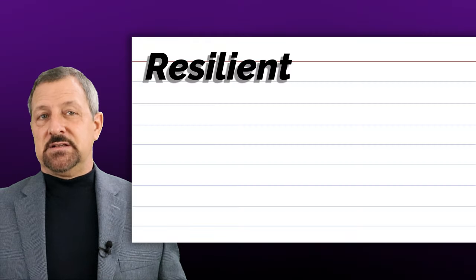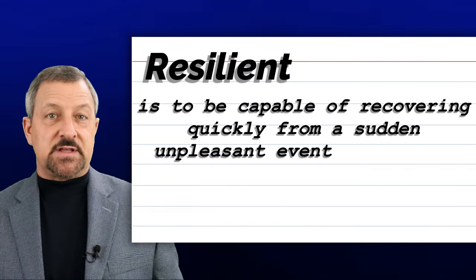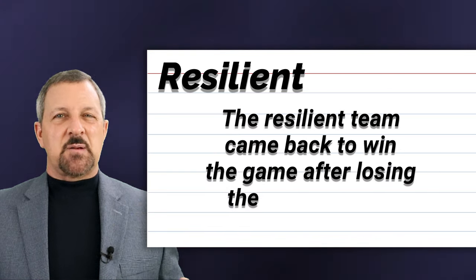The seventh word is resilient. Resilient is to be capable of recovering quickly from a sudden unpleasant event, such as an injury or unfortunate event. When resilient is used in a sentence, it sounds and looks like this: The resilient team came back to win the game after losing their best player.